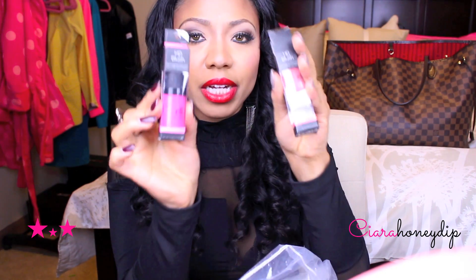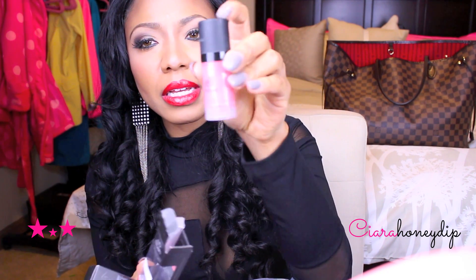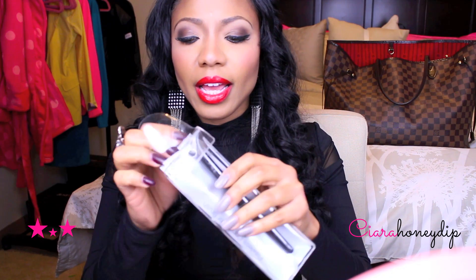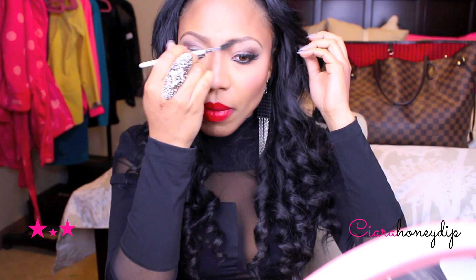I got two HD blushes — one in Superstar, which is like a bubblegum pink color, and this one is in Diva. Flawless concealer brush — this is good for setting your concealer with whatever powder you want to use. I think I used my banana powder with this one. And then I got a spoolie just to kind of tame and blend out my brows.